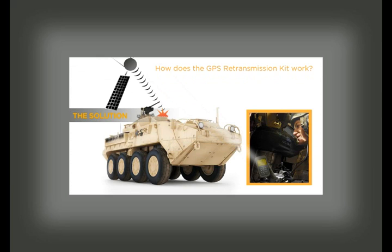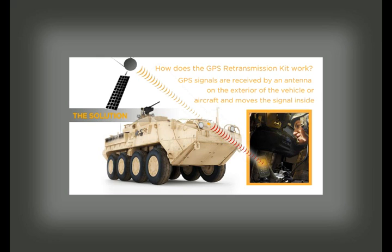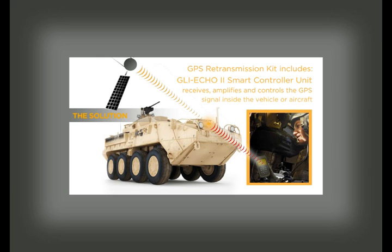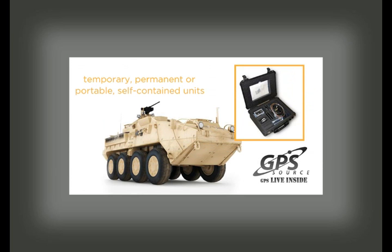A GPS retransmission kit works by receiving GPS signals through an antenna located on the exterior of the vehicle or aircraft and moving the signal inside. A GPS retransmission kit includes an active antenna that is affixed to the vehicle exterior or aircraft windscreen, a GLI Echo II smart controller unit that accurately receives, amplifies, and controls the GPS signal inside the vehicle or aircraft.